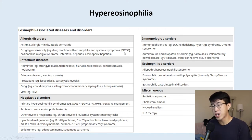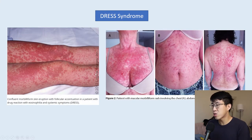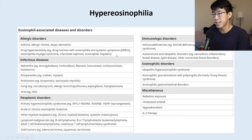The next consideration is drug hypersensitivity, particularly DRESS syndrome. Whenever we see eosinophilia with a rash, DRESS is always on the differential. DRESS typically presents as a maculopapular eruption progressing to coalescing erythema, with systemic symptoms like fever, lymphadenopathy, and visceral involvement — liver injury in 90% of cases. This patient didn't have those features, and critically, she had no history of exposure to high-risk drugs like anti-epileptics. The rash also didn't look characteristic, so DRESS seemed less likely.